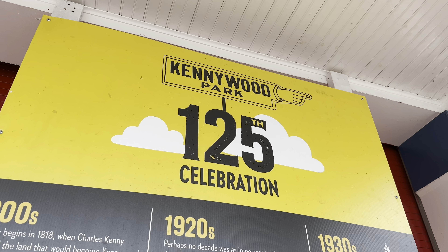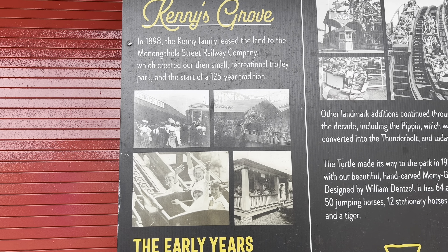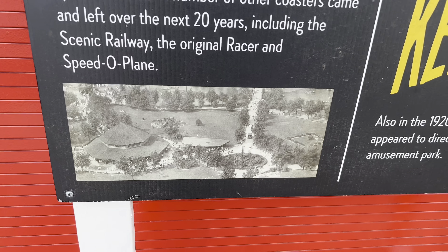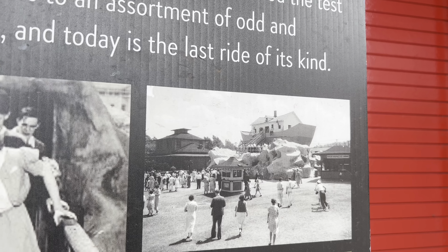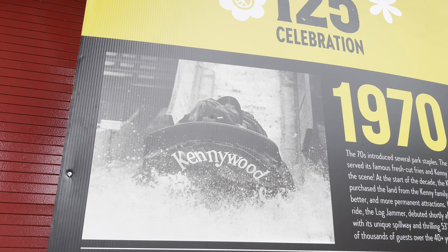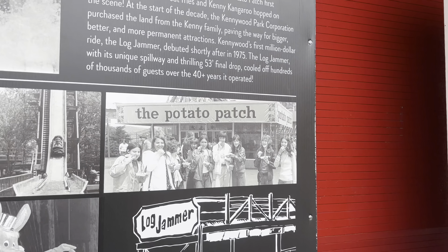Here we have some boards put up for the 125th celebration. Kennywood - Kenny's Grove in the 1800s. Early years. That must be the Sawmill right there. There's an old photo of the roller coaster. Here's Noah's Ark, opened in the 1930s. We didn't take that path, but we probably saw that giraffe. There's a log flume from the 1970s - one of the logs right there. And the Potato Patch! I love old photographs like this.